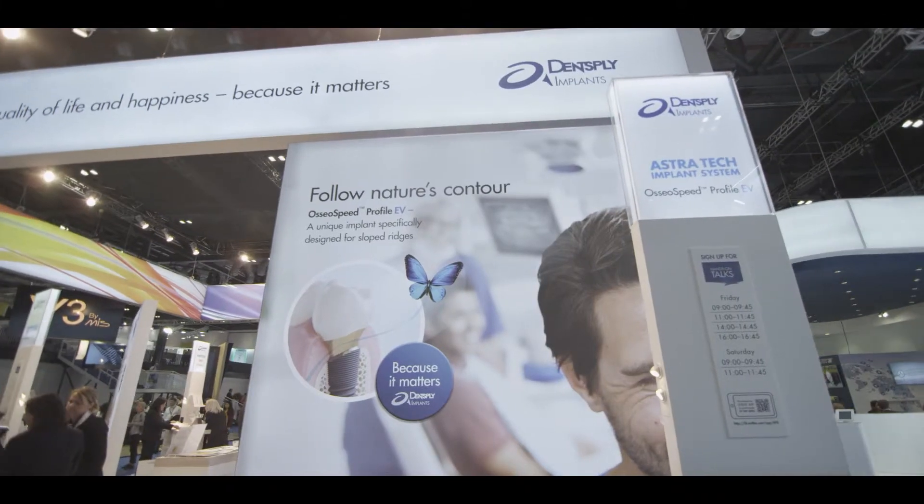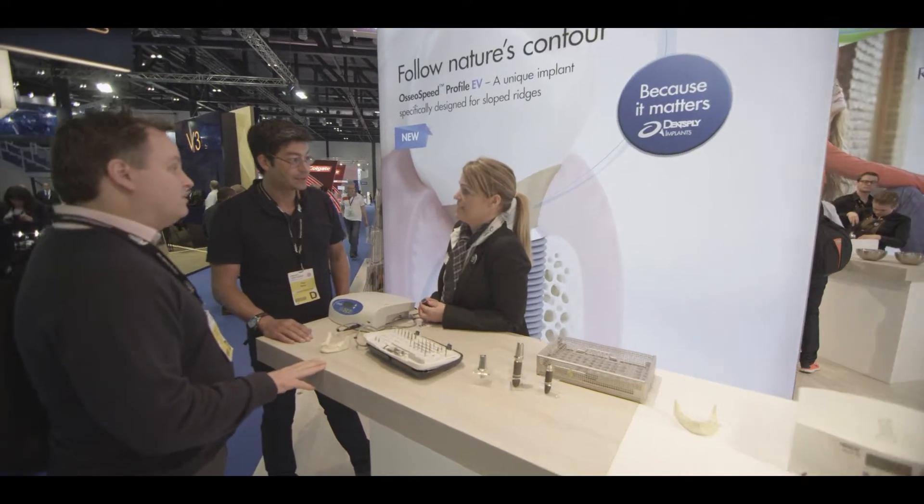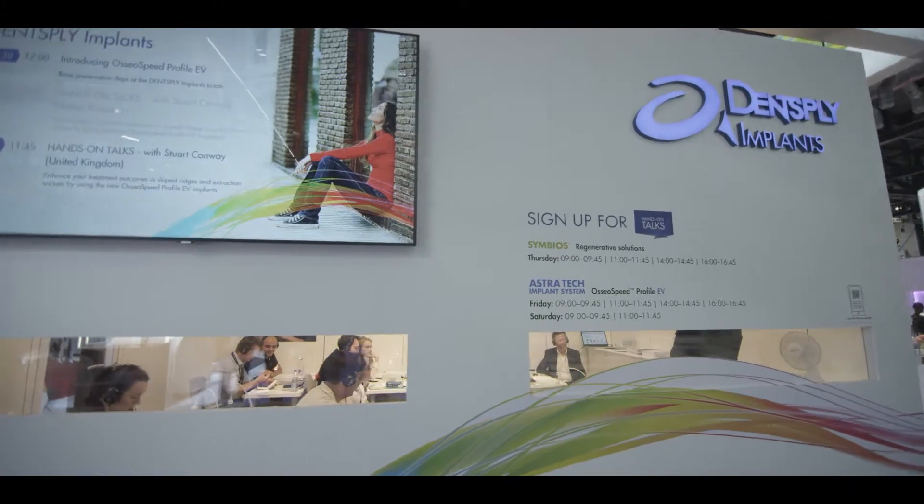At this meeting we introduced two new products. It is the Astratech Implant System EV Profile — an implant specially designed for slope situations.